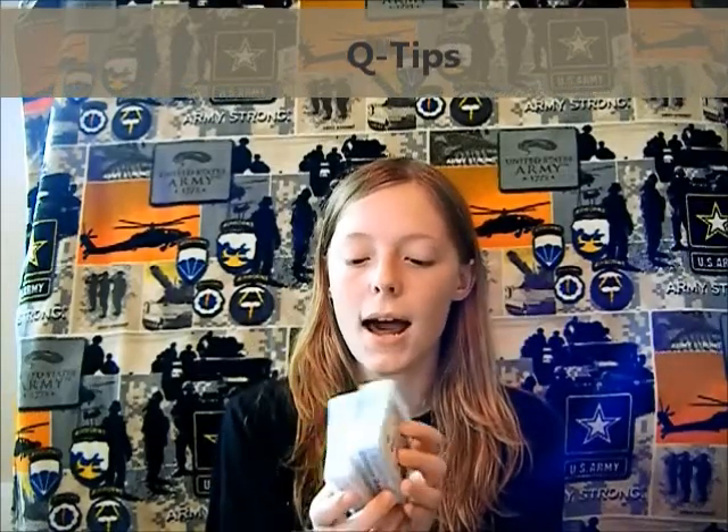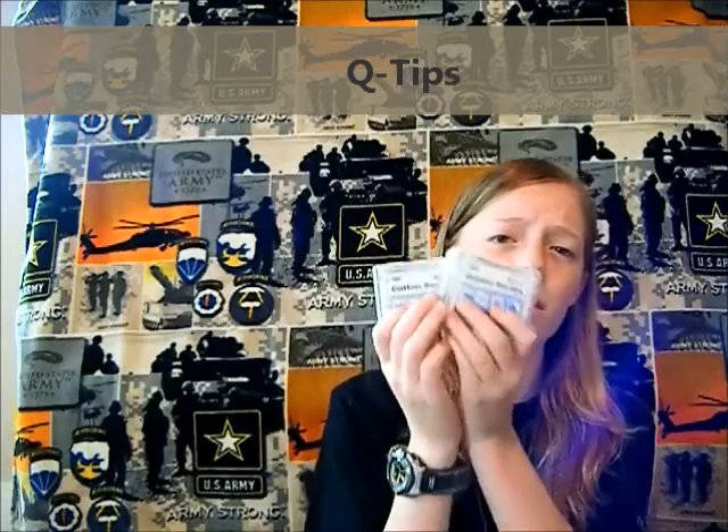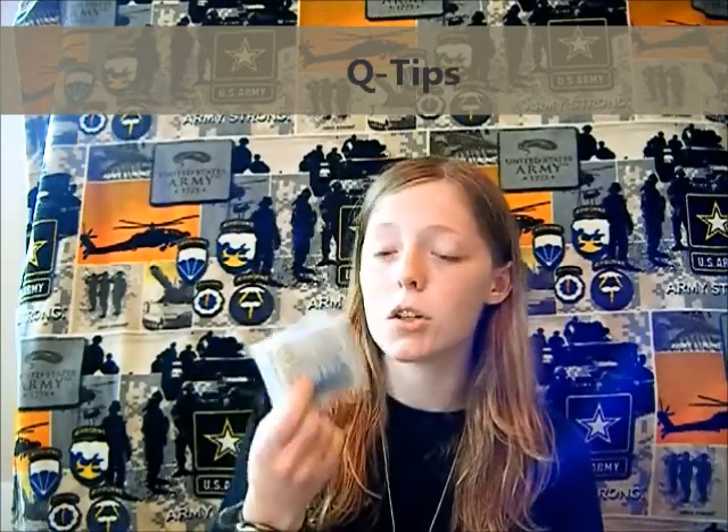Q-tips — I'm bringing two 50-count little boxes from the dollar store. The reason I say bring a lot is: one, your ears are going to be dirty and you may want to clean up. But mainly, they're for cleaning your M16 rifle. A lot of people say pipe cleaners work, but Q-tips are really, really good for that.